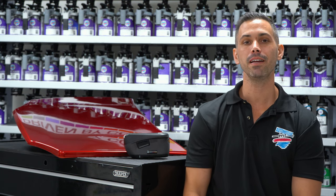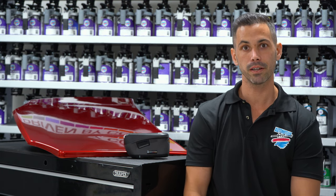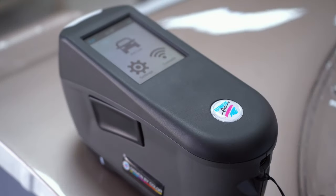What's up everybody? My name is Jeremy. Welcome back to Paint Effects. This week we're talking about our Atom 5 Spectrum.